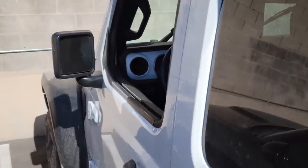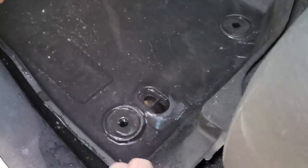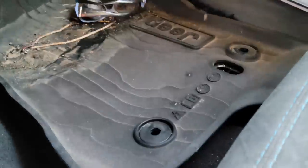This Jeep got towed in because the customer says it won't start after he went four-wheel drive.